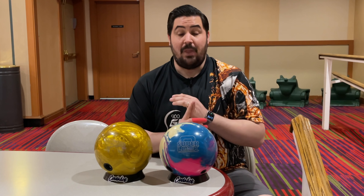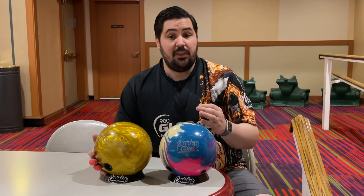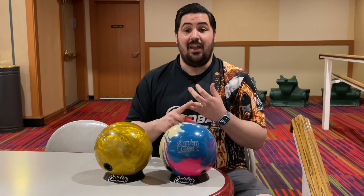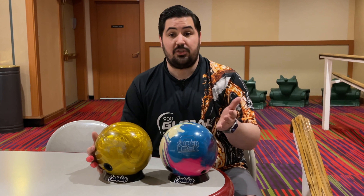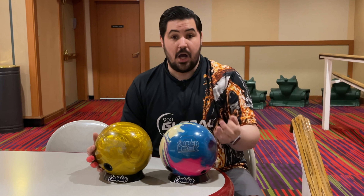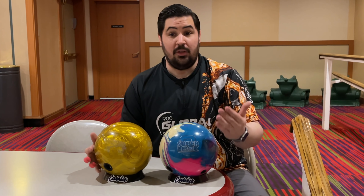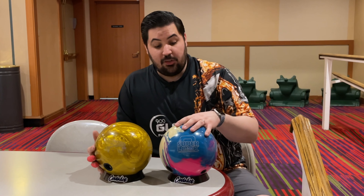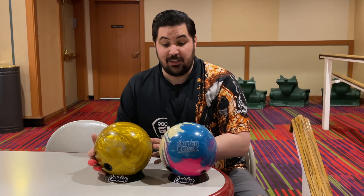A lot of overseas balls — actually the vast majority — have the exact same core, exact same cover, and the exact same scent. It's just a color difference. There's one called the IQ Tour Solid 2 which is literally the exact same core, cover, and smell as the original IQ Tour Solid — just the engraving is a different color. So just because it is an overseas ball doesn't make it better or worse. It's just not available here in the United States.